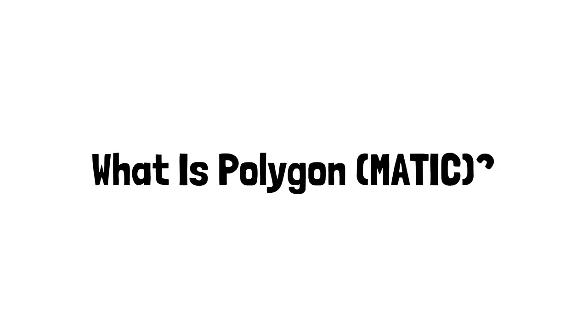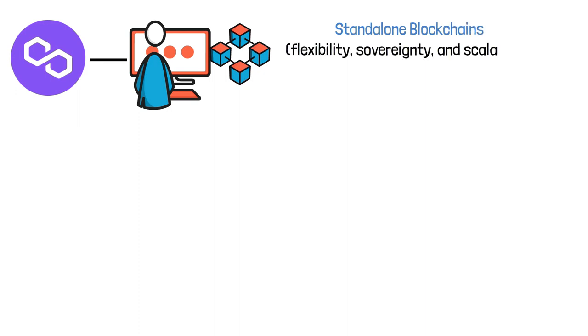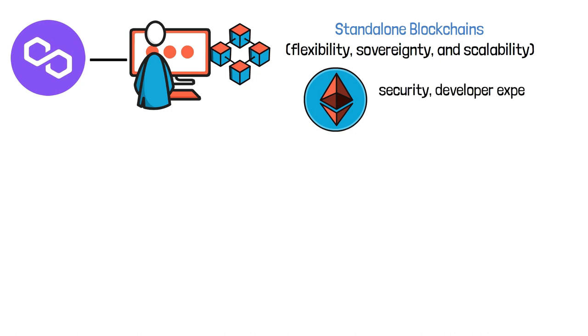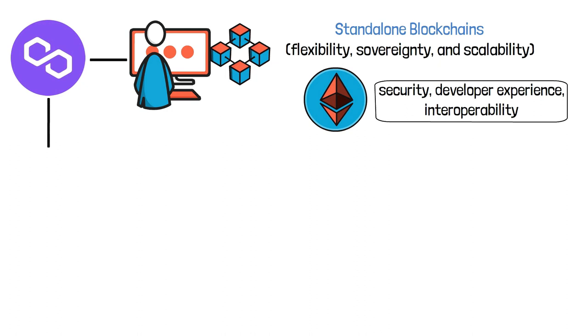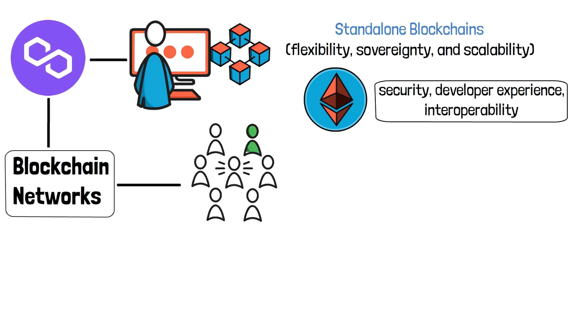Polygon is designed to allow any developer to create a dedicated blockchain network that combines all of the best features of standalone blockchains — flexibility, sovereignty, and scalability — with the best of Ethereum: security, developer experience, and interoperability. Polygon's main goal is to provide a framework for creating blockchain networks that can all interconnect rather than being isolated from one another.